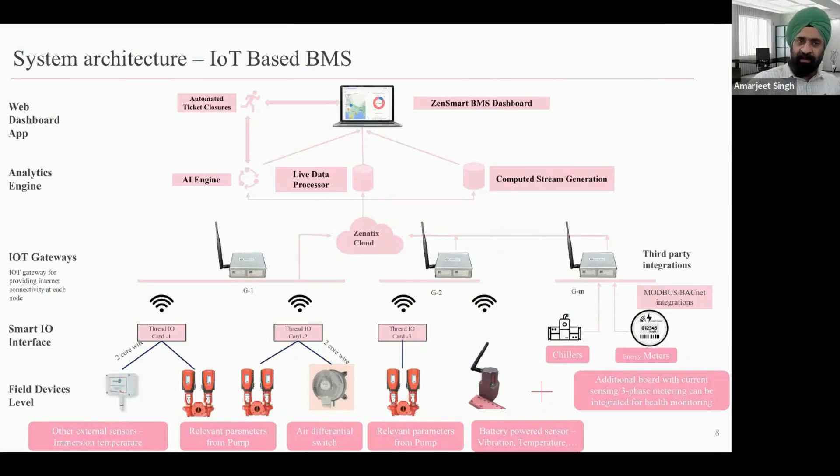How is this whole system architected when it comes to an IoT-based BMS? At the lowest layer you still have field devices — sensors or actuators — talking over analog or digital inputs and outputs: 0 to 10 volts, 4 to 20 milliamp, etc. Where things start changing is that rather than a traditional DDC wired with a BACnet controller, you put in an IO card which then communicates wirelessly to an IoT gateway.